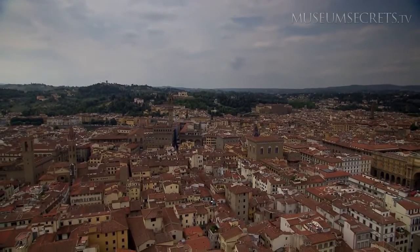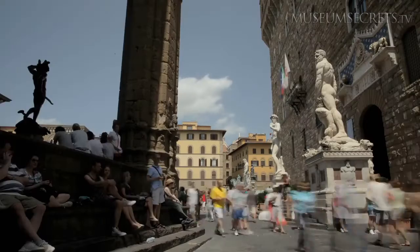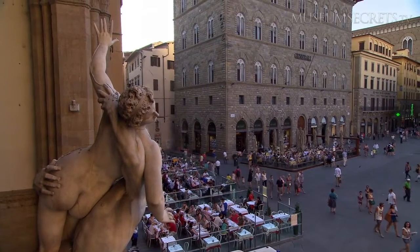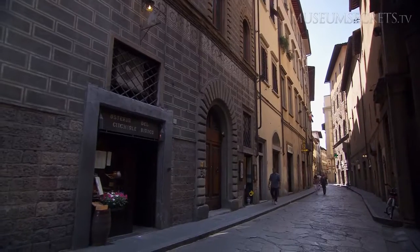There are many reasons to visit Florence: the beautiful scenery, the art, the history, and the food. A Tuscan specialty, wild boar, is offered at the Cingali Bianco.